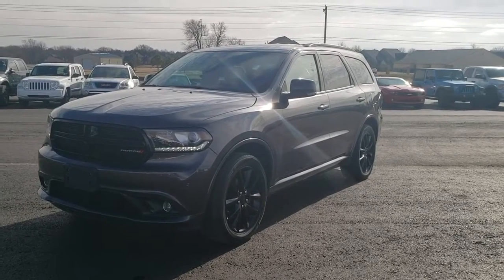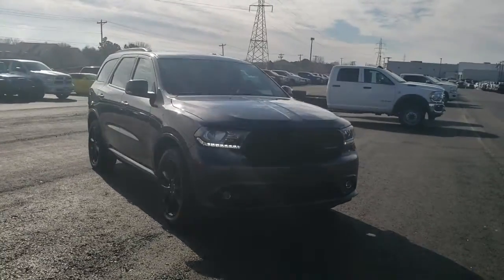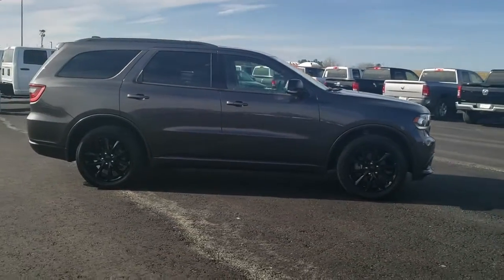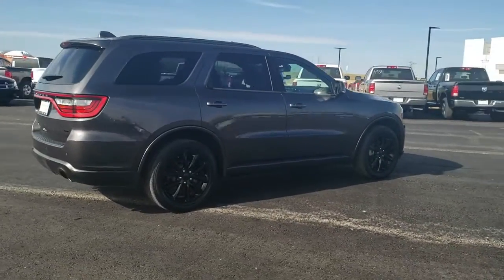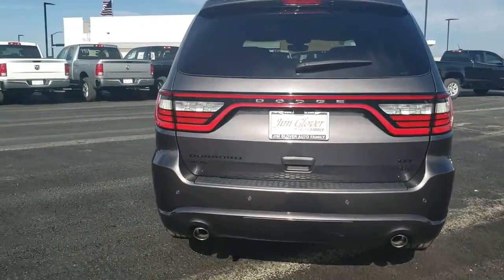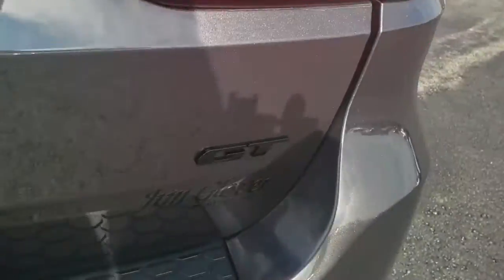We are pleased to show you the 2017 Dodge Durango. The Durango allows you and your family to travel in style and comfort while towing your camper or boat. It offers more interior room and towing capability than most midsize SUVs and has an available third row of seating. Underneath are sturdy body-on-frame mechanicals and the option for a powerful V8 engine. This vehicle has less than 30,000 miles. Here are some of this vehicle's great options.